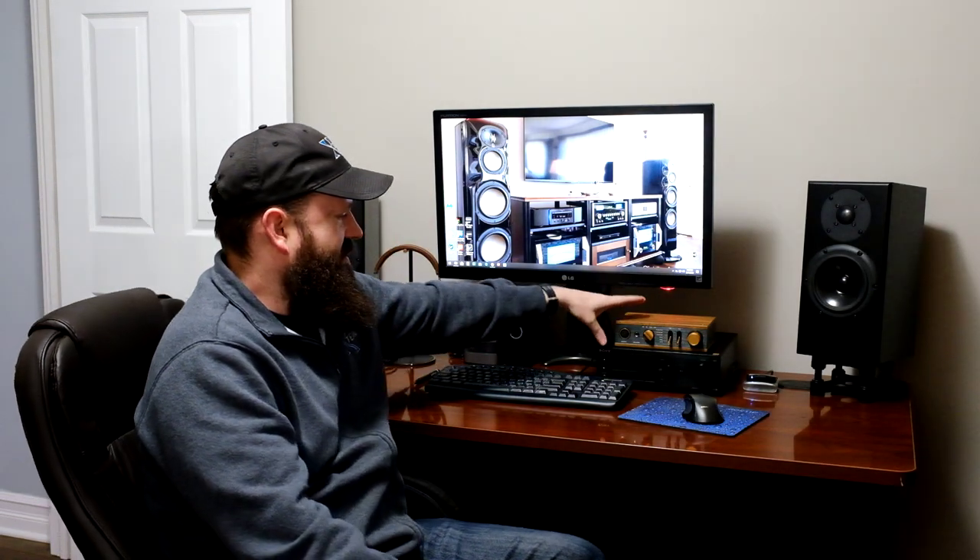If you're in an office with other people, or you want a little more private listening and don't want to disturb others in the house, that's when we go to the headphone setup. And if you're into gaming too, that's a great option as well.